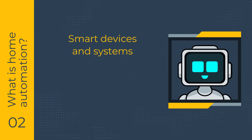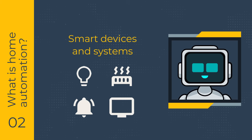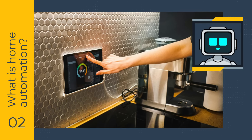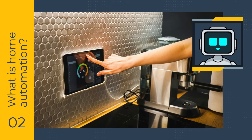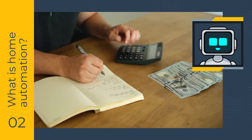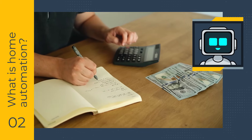Home automation involves using smart devices and systems that can control various aspects of your home — such as lighting, heating, security, and entertainment — based on your desires without direct interaction. A home automation system can reduce energy consumption by automatically turning off lights and devices when not needed, adjusting thermostats based on your schedule, and controlling blinds and fans. By implementing the right strategies, you can lower your energy bills while enjoying the benefits of modern technology.